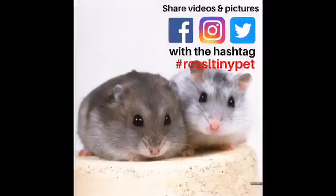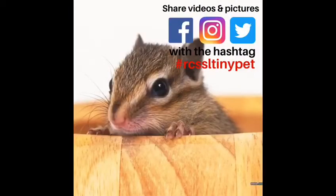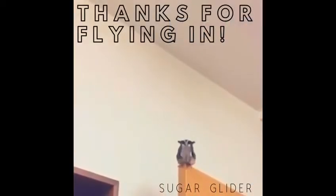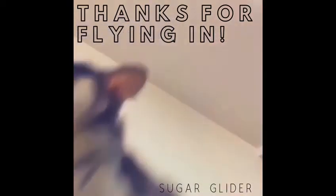And there you have it, another episode of Wild About Pets with Mrs. Jackson! Be sure to share your videos and pictures on Facebook, Instagram, and Twitter with the hashtag #RCSSLTinyPet to be featured on our school page. A special thanks to Chase and Kenzie, and also Miss Homan — thank you so much for sharing Cabbage, and thank you for flying in!